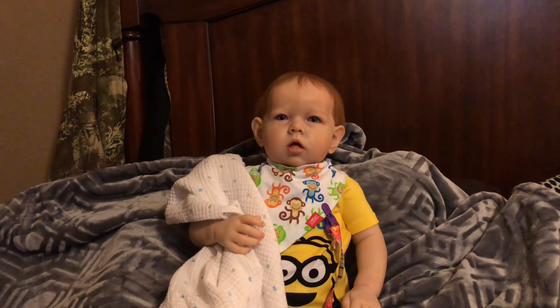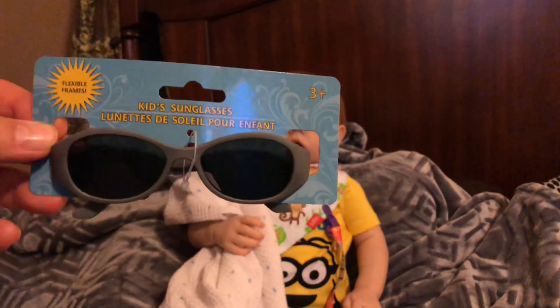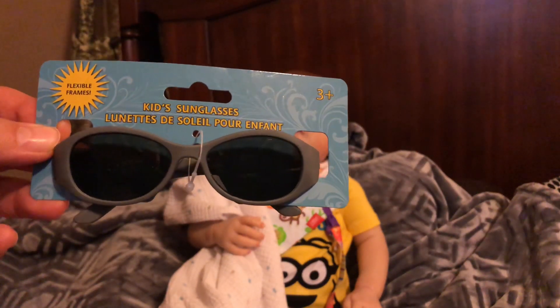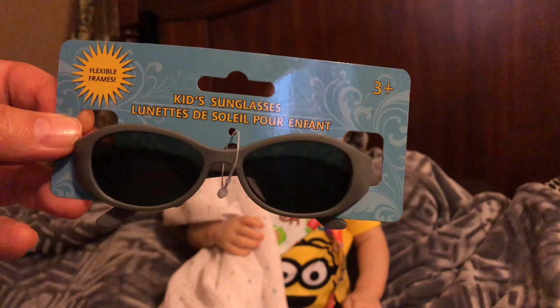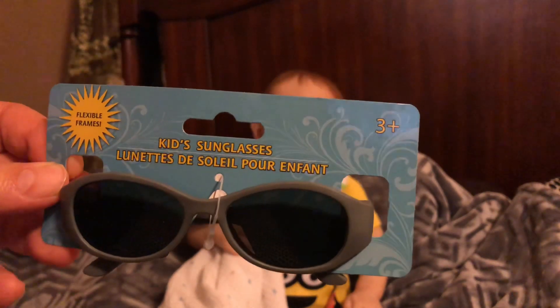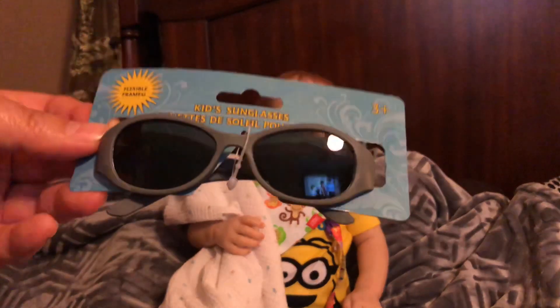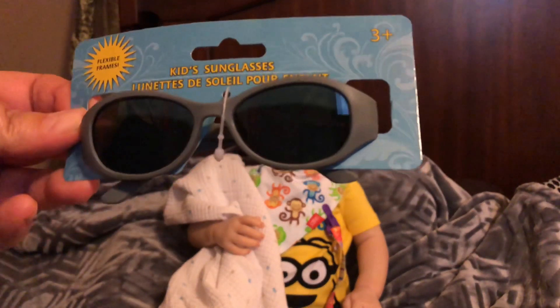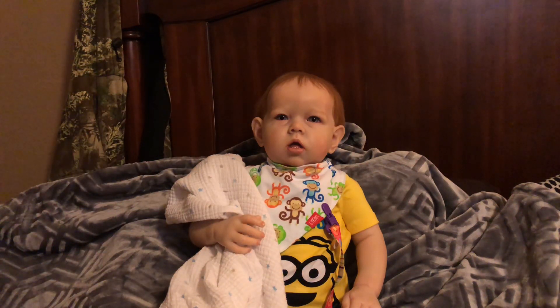At the Dollar Tree today I found kids sunglasses labeled ages three plus, but they looked a lot smaller in person — they actually look like infant sunglasses to me, like 0 to 12 months. On camera they look bigger than they do in person. For a dollar I decided to try them, so I got the gray ones and Andrew will probably be wearing them in a future video.